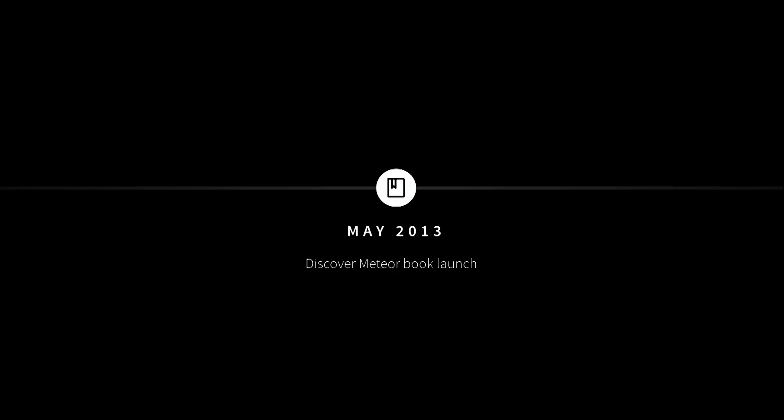So in May of last year, almost a year ago exactly, we launched the Discover Meteor book and shared what we knew with the world. In August 2013, version 0.6.5 — a fairly significant release — came out which changed package namespacing. A lot of packages broke and it was a bit of an issue, but it was a hurdle that had to be passed.